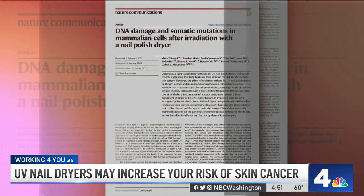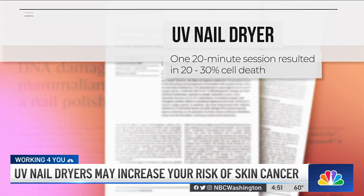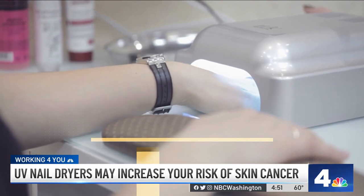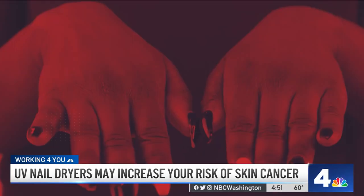They found that after 20 minutes, 20 to 30 percent of the cells died. And the rest of the cells that remained actually had mutations in the DNA that are similar to what we see in some skin cancers. Researchers caution more data is needed to confirm these findings, or to even say how many gel manicures you would need to increase your risk.